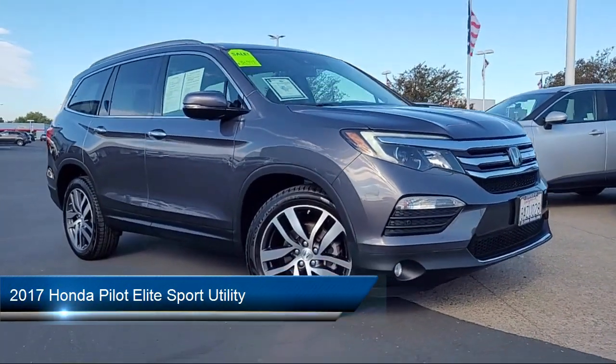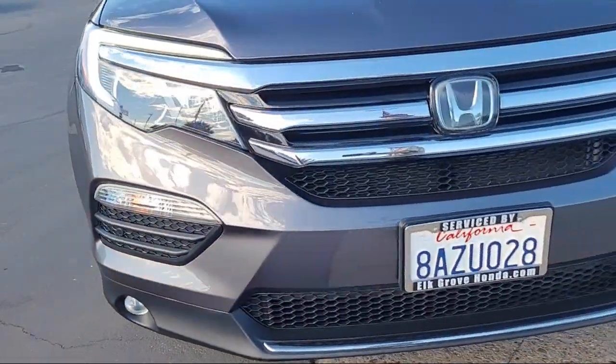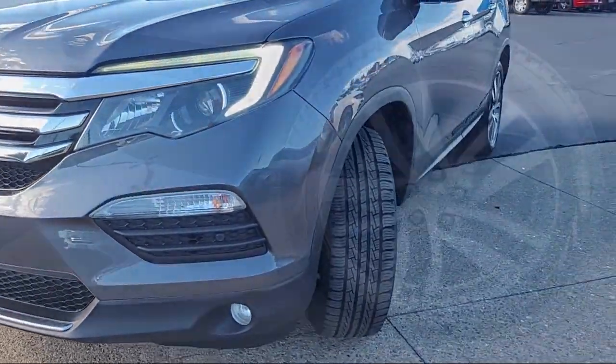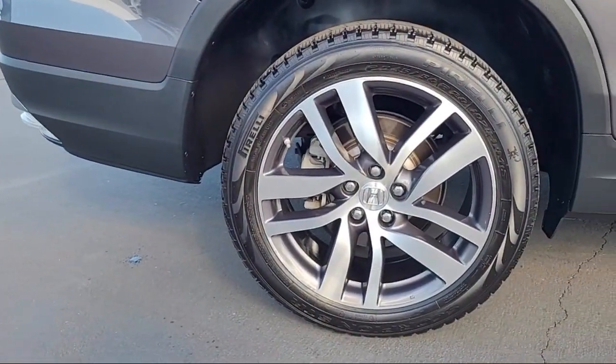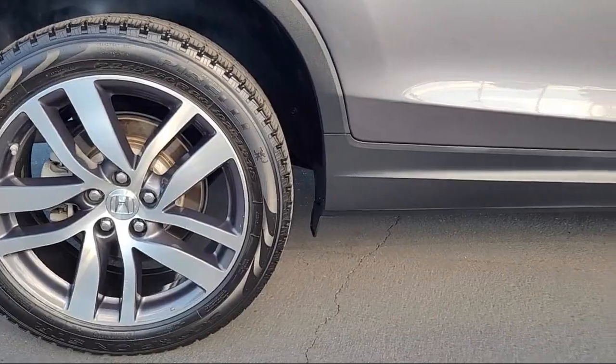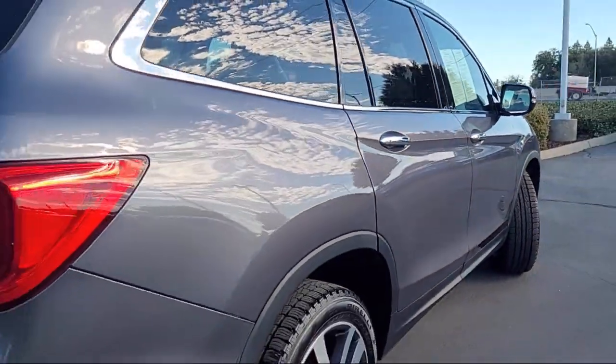It comes equipped with navigation, heated rear seats, rain sensitive windshield wipers, third row seating, HomeLink, Apple CarPlay and Android Auto, rear view camera, steering wheel controls, auto high beam headlamp control, keyless entry, and has less than 50,000 miles on the odometer.